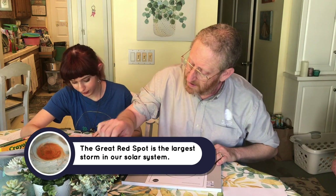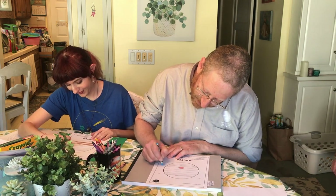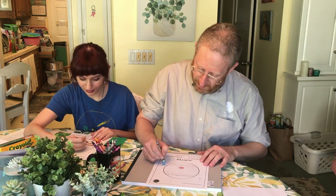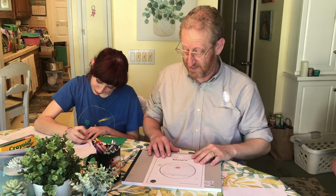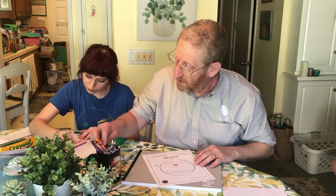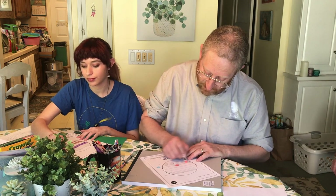I'm gonna get a blue here and color the earth right here, even though the earth is really super far away from Jupiter. I'm coloring it right there as if it was right next to it — just making a blue dot to remind us just how big the Great Red Spot is.